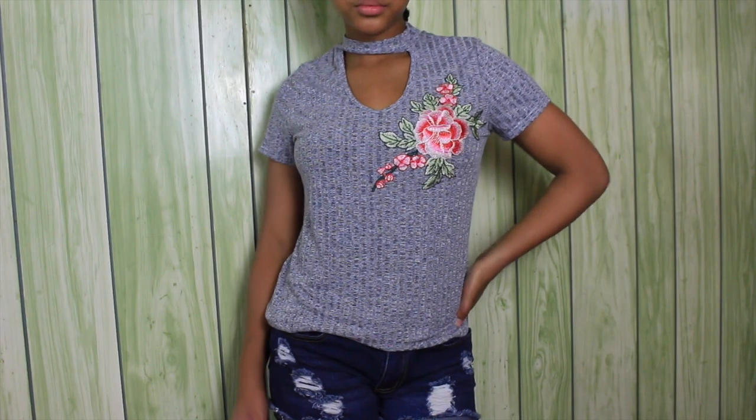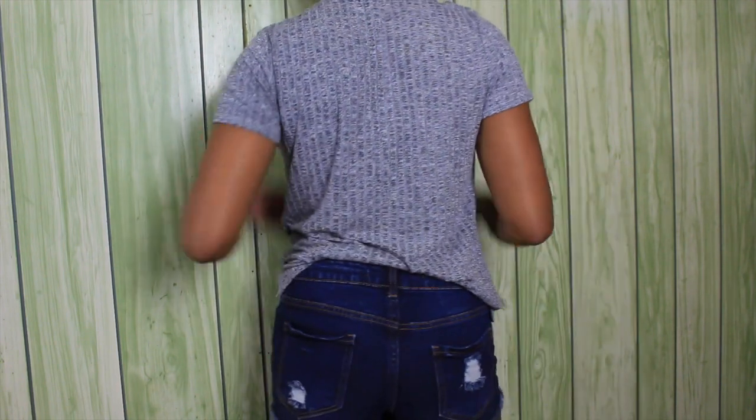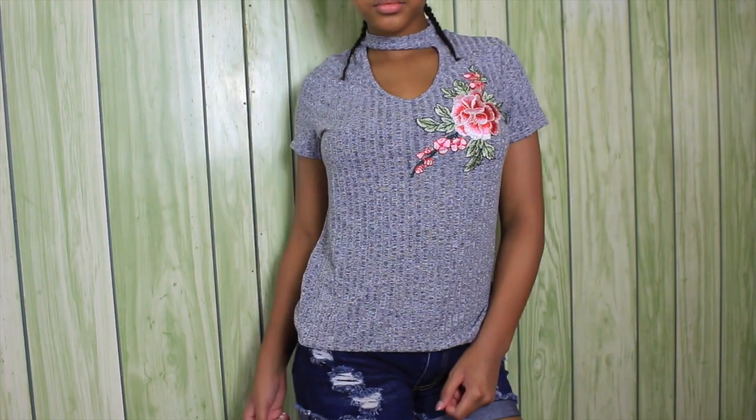This next shirt I actually can wear to school. It's one of those shirts with a choker necklace built in, and it just has a little cut out in the front with a little flower patch on the side. Shirts like this always go perfect with a plain pair of jeans and sneakers. Like I mentioned earlier, I got these light pink shoes from Target, and I'm going to wear them with this or another item. As y'all know, I love the color yellow — it's one of my favorite colors besides pink. I'm obsessed with yellow.